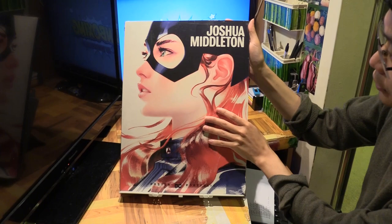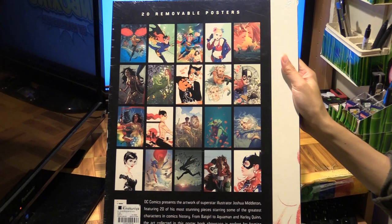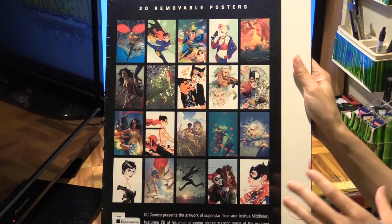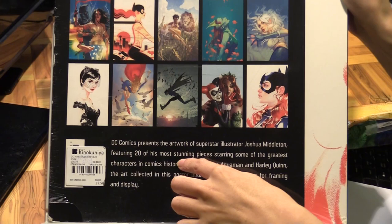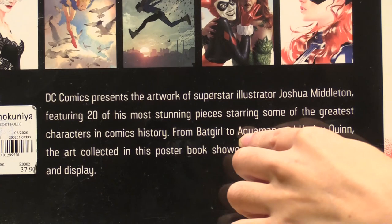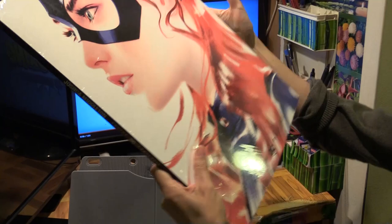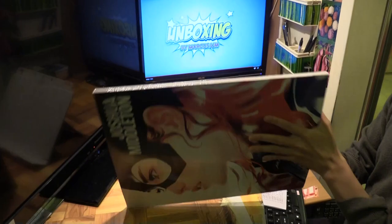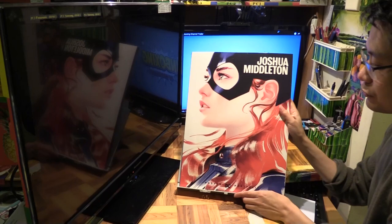So Joshua Middleton — DC fan favorite cover artist. As with all the DC Poster Portfolio series, this one also has 20 of his fabulous artwork, mostly featuring covers from Batgirl and Aquaman. It says here: '20 of Joshua's most stunning pieces starring some of the greatest characters — from Batgirl to Aquaman and Harley Quinn.' Good for framing and display. Cover price is $24.99, so $25 for 20 prints, which is really good.